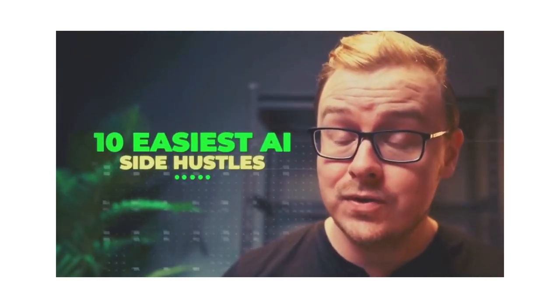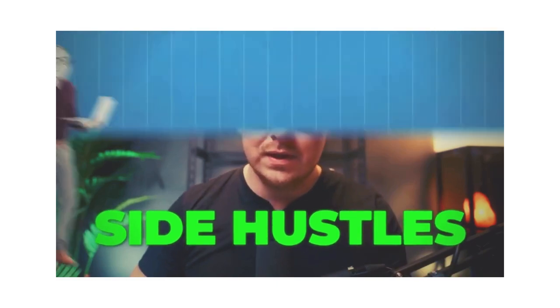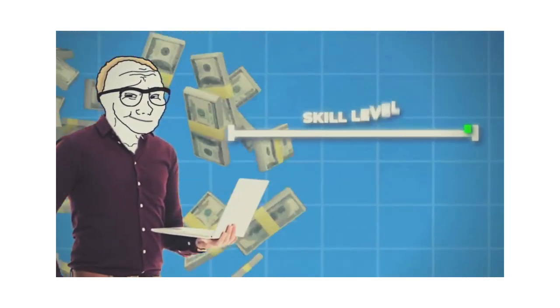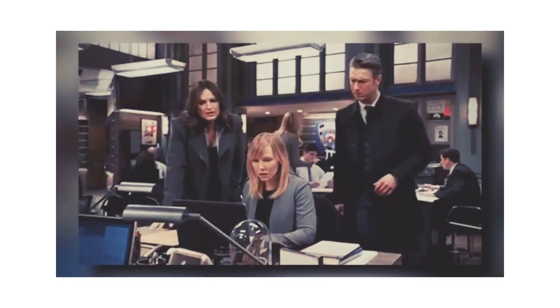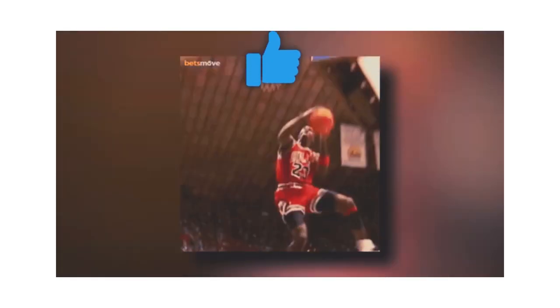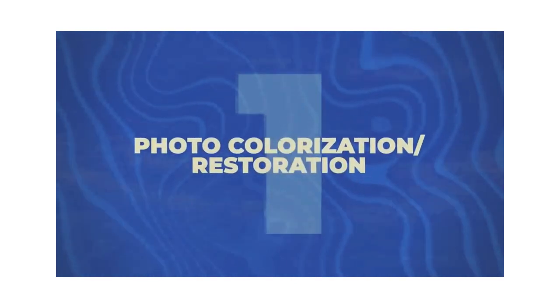I found 10 easy AI side hustles that you can actually make money online with. These are side hustles that you can make money with relatively quickly — they don't take a lot of skill. We spent about 100 hours researching this one, so go ahead and hit that like button. Let's jump into it with number one on the list, which is photo colorization or restoration.